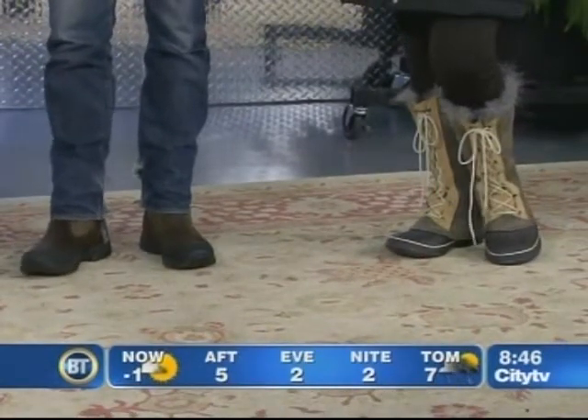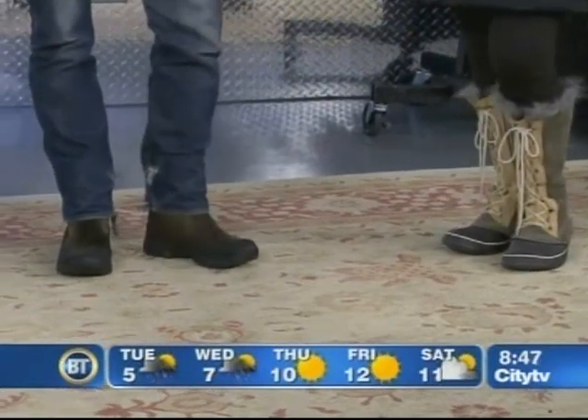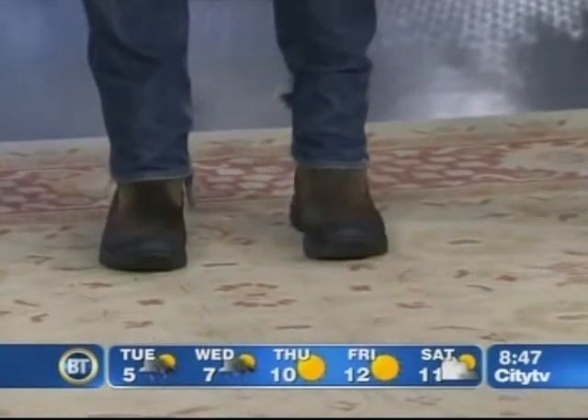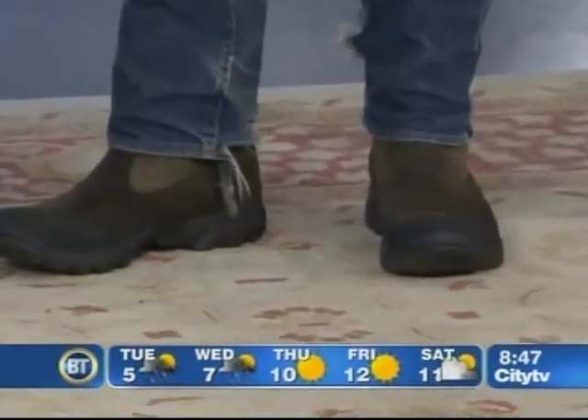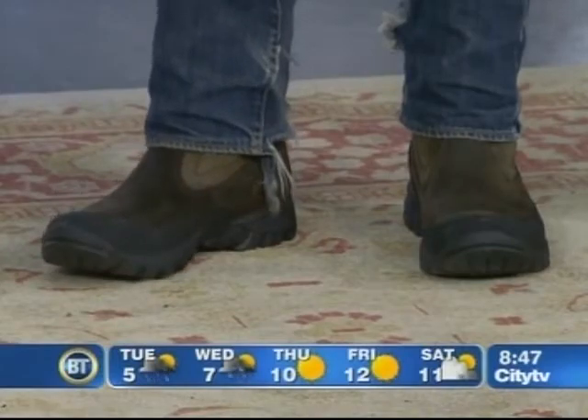And for the gents — this is a pair of Merrells, new for us this year, but all about performance. These are great winter boots because they're waterproof, breathable, and insulated — keeping your feet warm and dry. They look dressy too, with a triple tone finish.